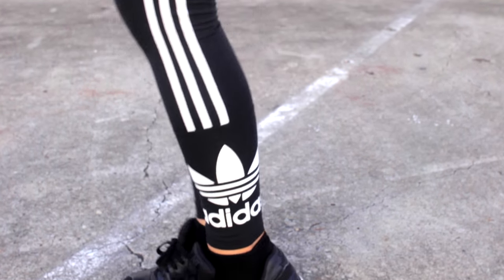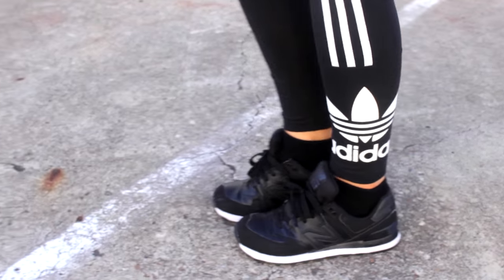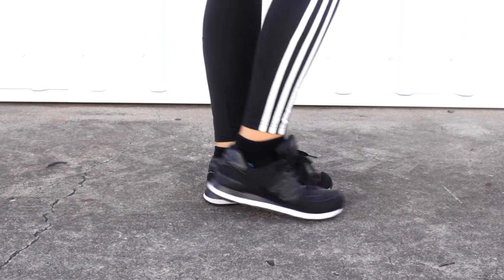The leggings are Adidas — I got her exact ones. My only recommendation is to try ASOS; that's where I got mine so I could use a discount code and get them a little bit cheaper.